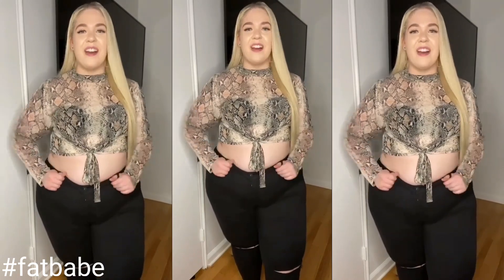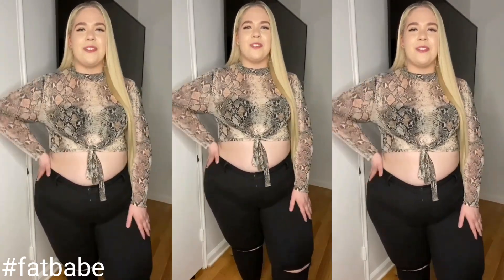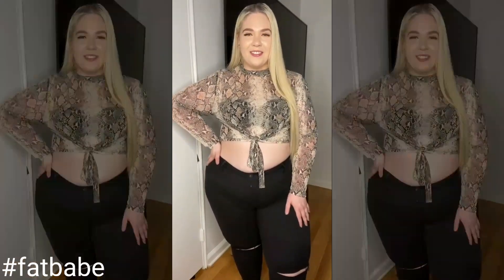Head on over to Fashion Nova Curve to shop all my fall looks. I hope you enjoyed this haul as much as I enjoyed wearing them.